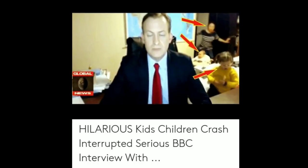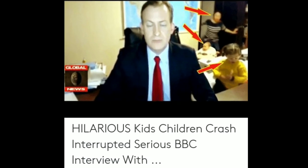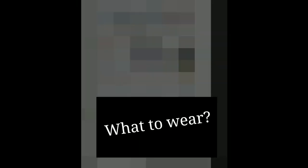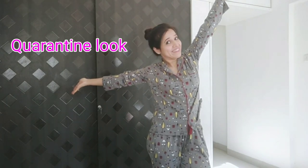Tip number three: visitors not allowed. When you're in a Zoom office meeting, make sure your family members don't walk in unexpectedly. Inform your children about your call so they don't embarrass you, like this gentleman who was getting interviewed on a news channel.